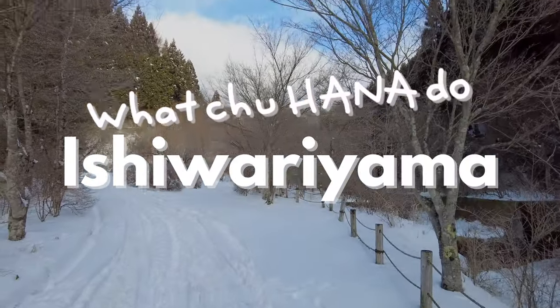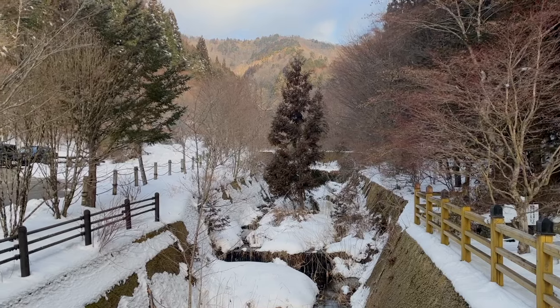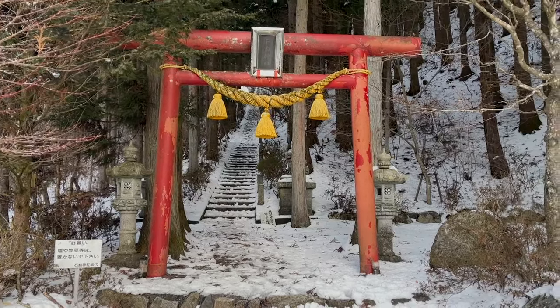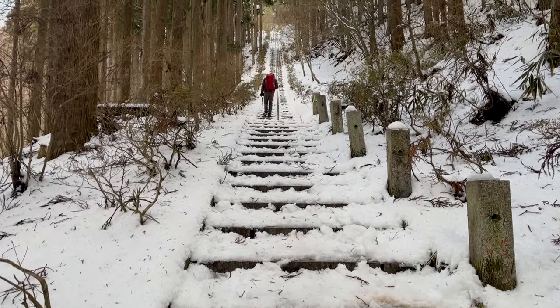My name is Hanna and this is WhatchaHannaDo — Ishiwarayama. It's currently 8 in the morning and we are greeted by a beautiful red torii at the trailhead, stunning in the snow by the way, and a whole lot of stairs.